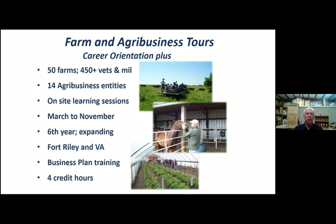Farm and agribusiness tours — we've had over a thousand now, though the slide says 450. I need to upgrade that. We've had over a thousand accompany us on farm tours. This last year because of COVID we couldn't do it, but they visit 50 farms and 14 different agribusiness entities are either visited or they come to the farm and brief. It's a great program.